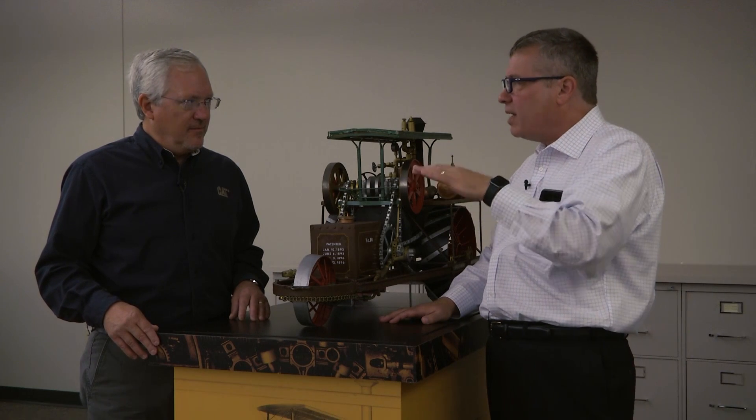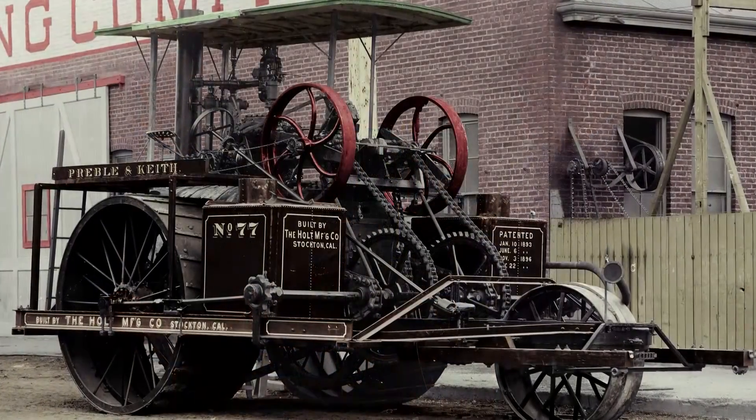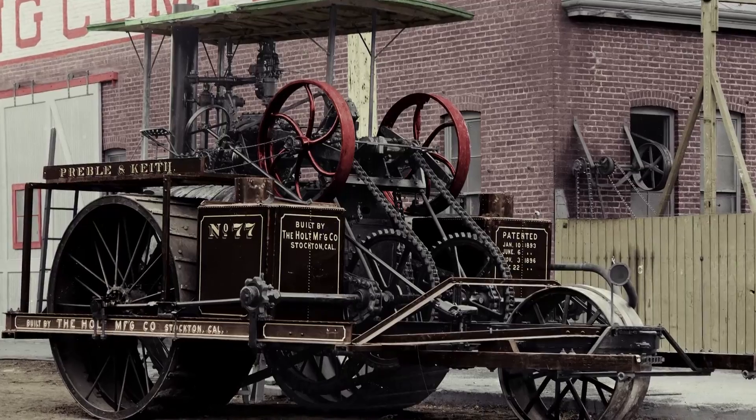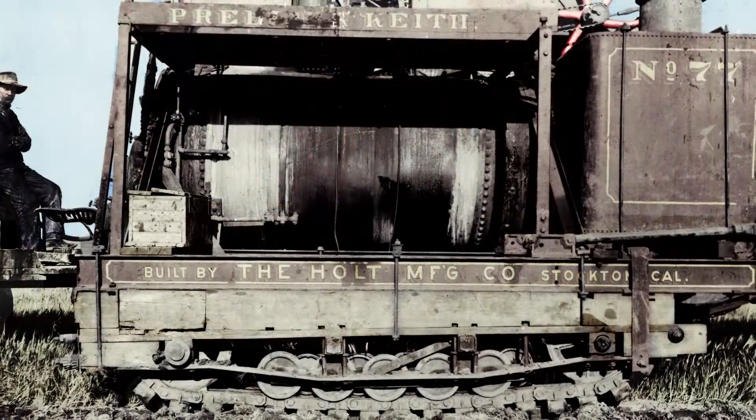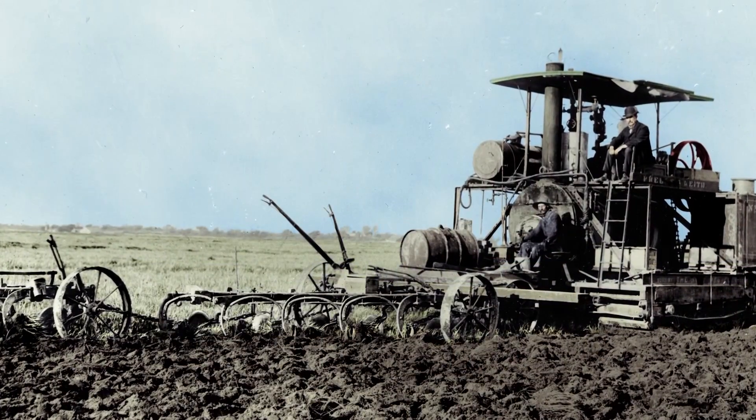So he had the idea: how can I have them almost glide across this kind of soil? His idea was putting tracks on the tractor. He had a tractor — it was serial number 77. He took the wheels off, he put wooden tracks, believe it or not, on it, and that was the first track-type tractor. So correct me if I'm wrong — this was where we first heard a reference to the word 'caterpillar.'